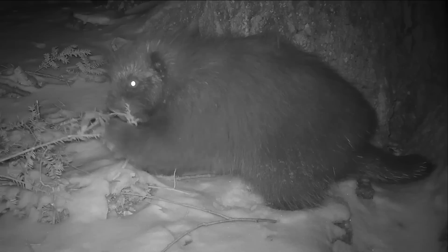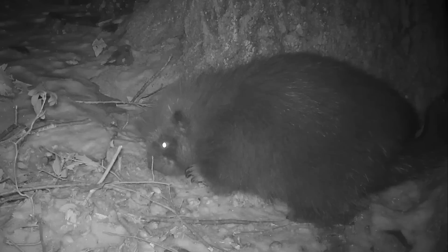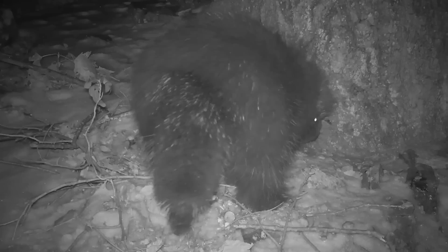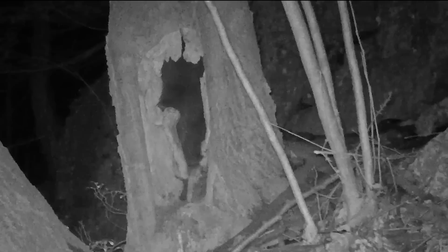In winter, porcupines don't venture far from their den site. This one is dining on a little hemlock twig that it probably snipped out of a tree previously, and a tasty frozen acorn — that's a treat. Its defensive weapon of choice is a tail full of quills that it can smack in the face of an attacker. After that meager snack, it's time to head back into the den — in this case, a hollow oak tree. It pauses to urinate before climbing up into the den.